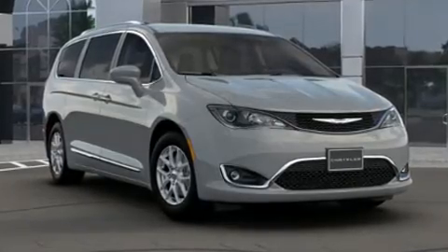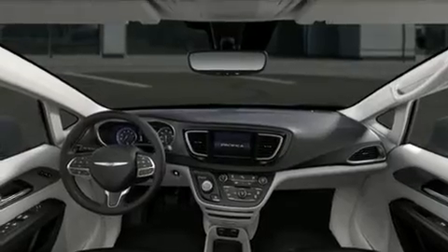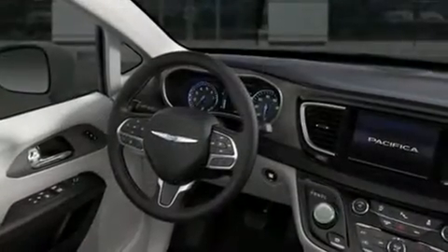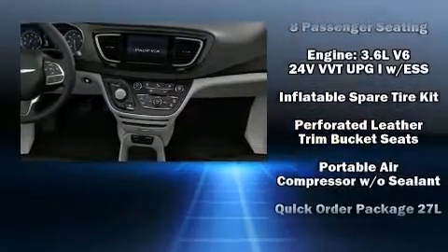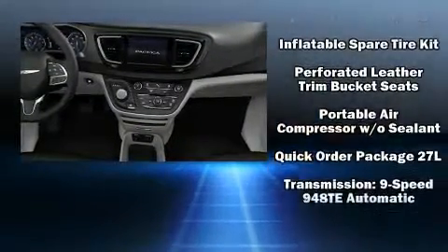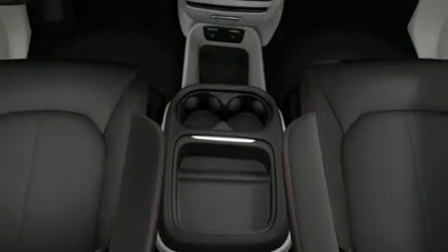Chrysler ensures the safety and security of its passengers with equipment such as head curtain airbags, front and side impact airbags, traction control, a security system, and four-wheel disc brakes with ABS. For added security, Dynamic Stability Control supplements the drivetrain.